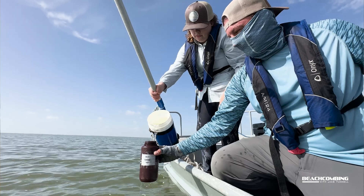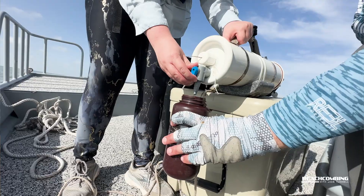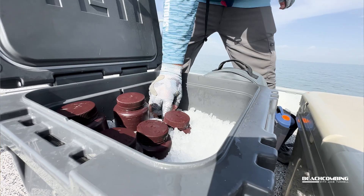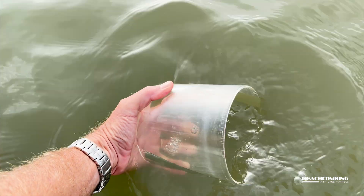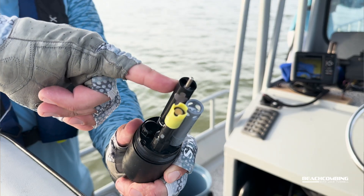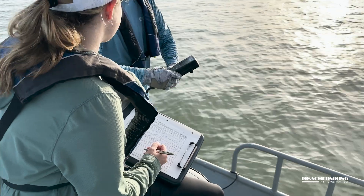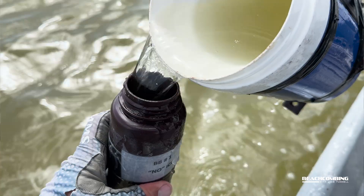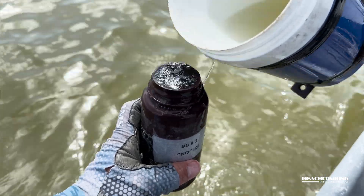In the field, once we get out to a station, we'll take a whole bunch of different measurements. We'll take water samples to bring back here to analyze for brown tide, but at the same time we'll take water samples to look at the different environmental conditions that might be good or bad for brown tide — like the nutrients and organic matter in the water. We'll also take the Sonde, the YSI handheld instrument, and drop it down through the water. It has sensors that measure salinity, temperature, and dissolved oxygen.